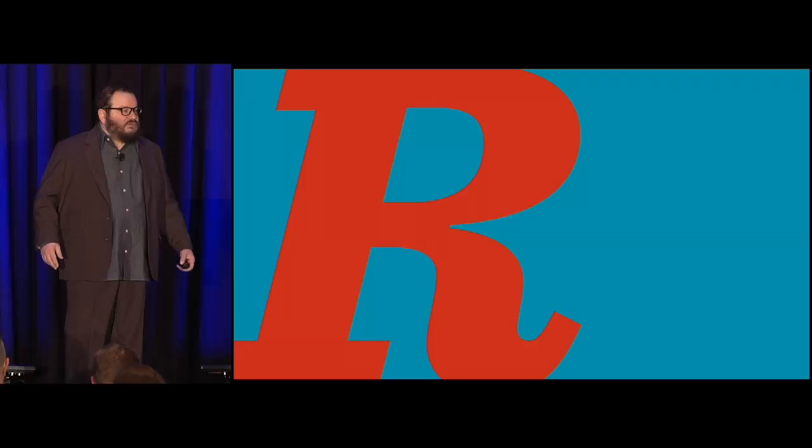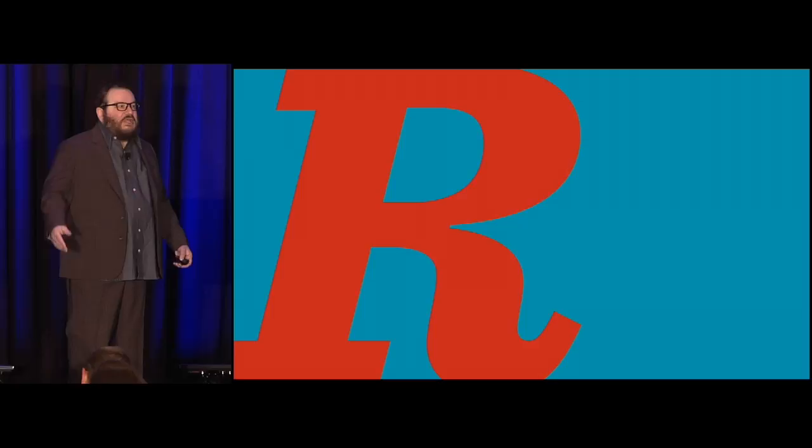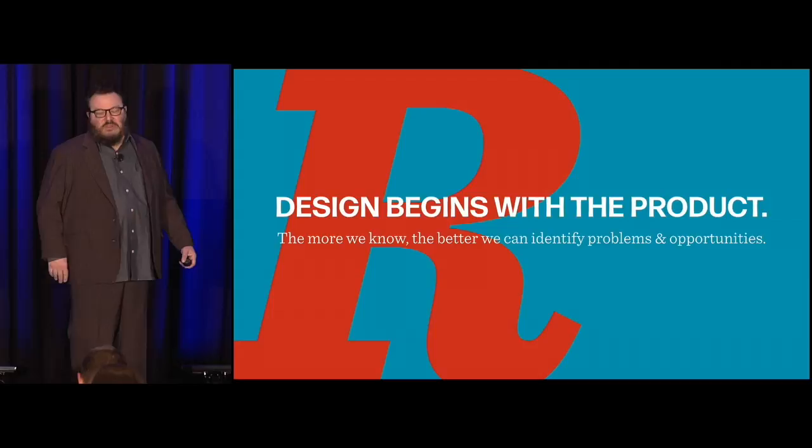I'm specifically going to talk about redesigns, because that's what most of us do most of the time. We iterate on products. We iterate on brands. We take something, we make it, and then we fix it, and then we change it. Research can help us do a better and better job of that.